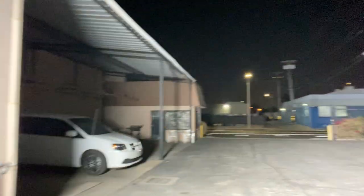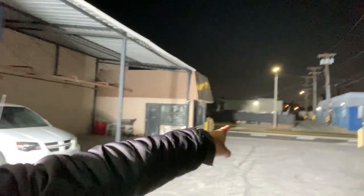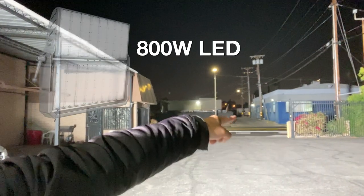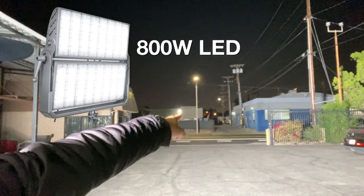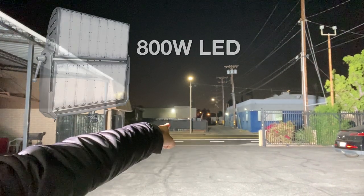We're gonna try and turn this light away from that building and point it across the street — hopefully we don't blind anybody driving. You can see it illuminating all the way down the alleyway.